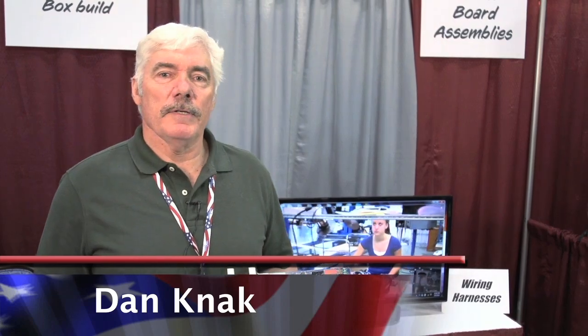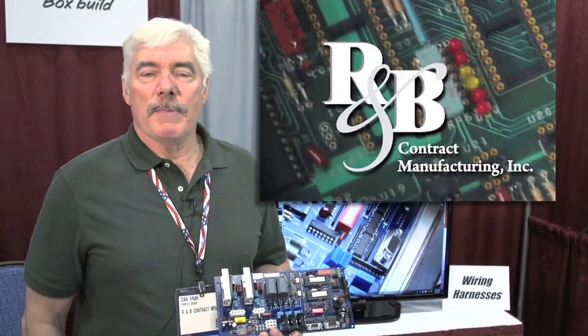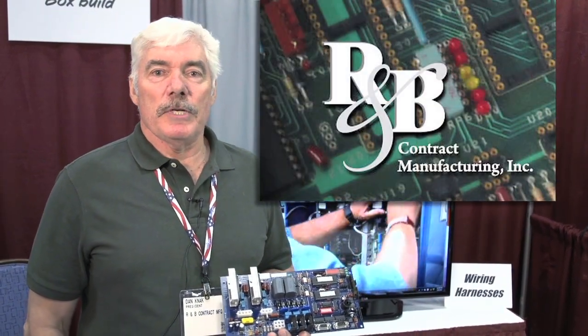Hello, my name is Dan Knack with R&B Contract Manufacturing. I'm the president of the company and we manufacture low to medium volume printed circuit board assemblies.